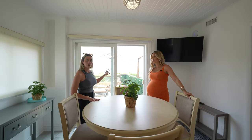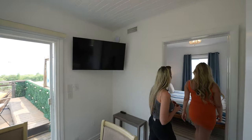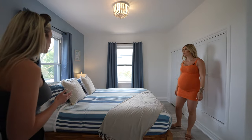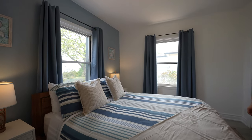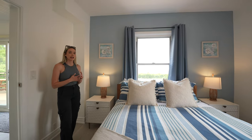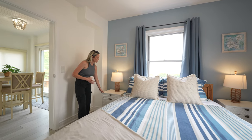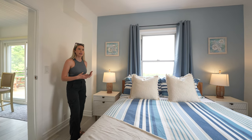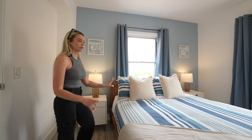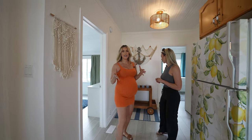There are three bedrooms upstairs. The first one is the blue room — very beachy with a feature wall. Our clients had some existing furniture pieces they asked us to incorporate, like the side tables, which we wouldn't have originally chosen, but we made them work with the beach vibe through the duvet, rug, and lamps, and it all came together quite nicely.